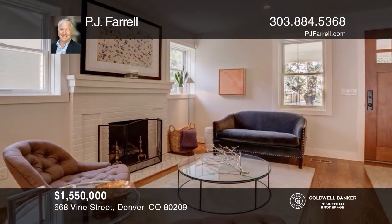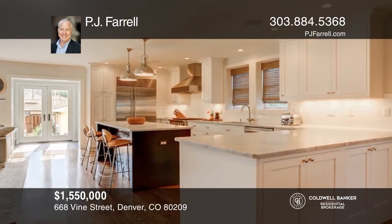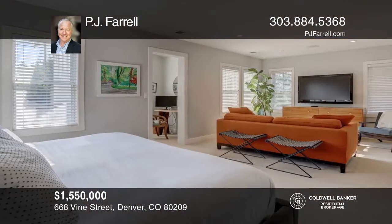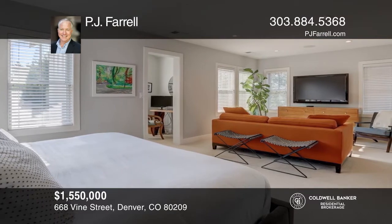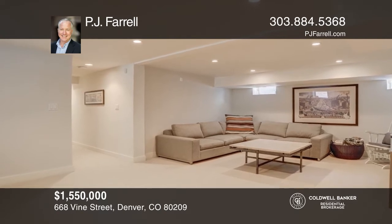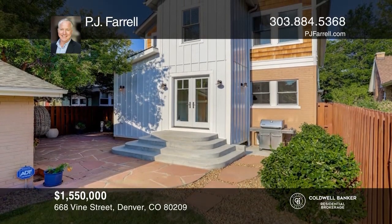This four bedroom, three and one half bath home offers an open floor plan and hardwood floors. The chef's kitchen features Carrera marble counters, custom cabinets and stainless steel appliances. The master suite features walk-in custom California closets and a sitting area. This home is complete with a finished basement. PJ Ferrell is ready to answer any questions you may have. Give him a call today.